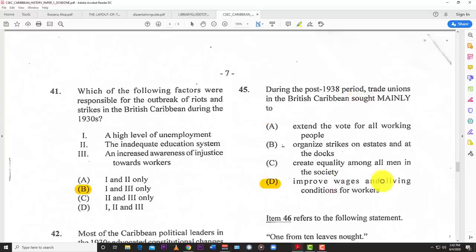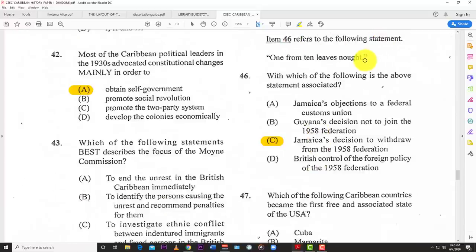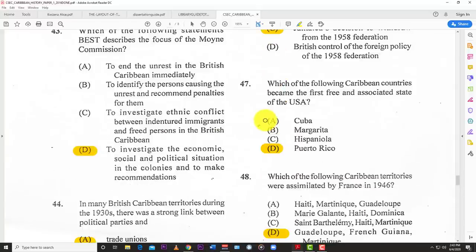Number forty-five: during the post-1938 period, trade unions in the British Caribbean sought mainly to D — improve wages and living conditions for workers. Number forty-six: which of the following is the statement 'ten leaves' associated with? C — Jamaica's decision to withdraw from the 1958 federation. Jamaica thought they were bigger than all the other islands and would do best by themselves, so they withdrew.